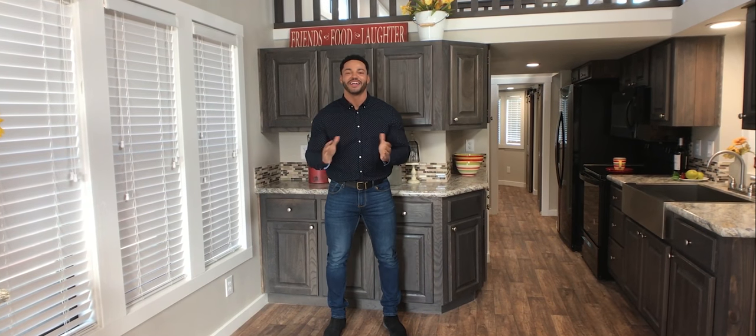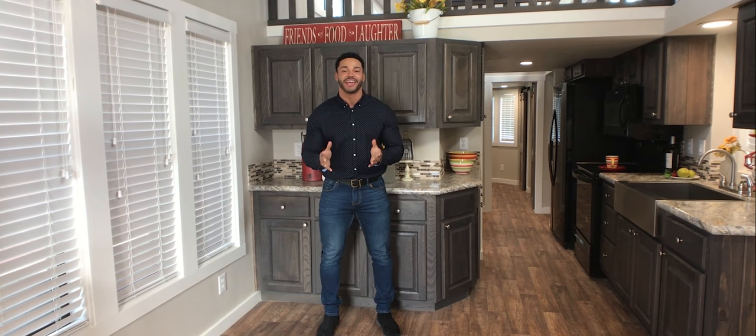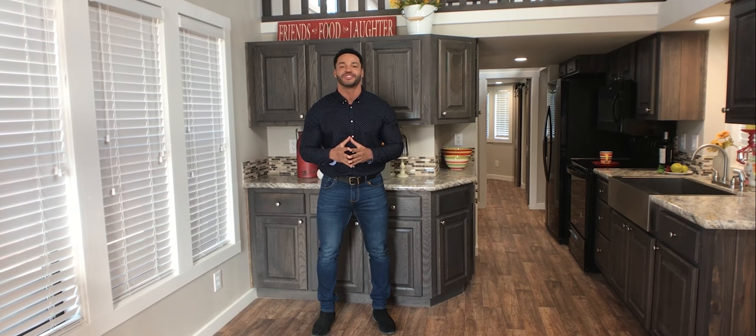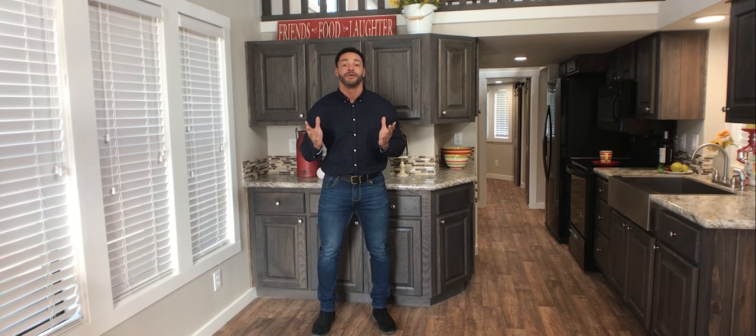How's it going everybody? This is Mike, Mr. Tiny Timmons, coming to you with another episode of Tiny Home Tuesday, where every Tuesday I showcase a particular park model tiny home coming in at 399 square feet. And this week, I'm bringing to you the Platinum Bayview.